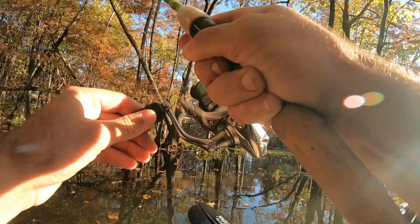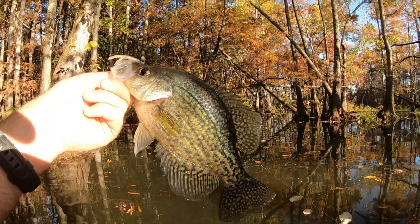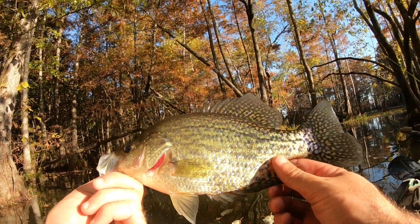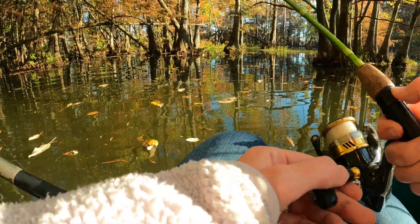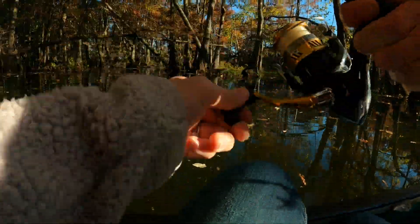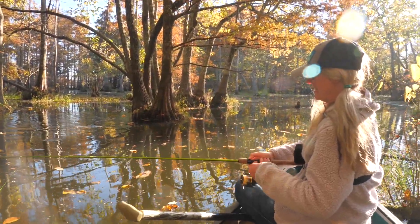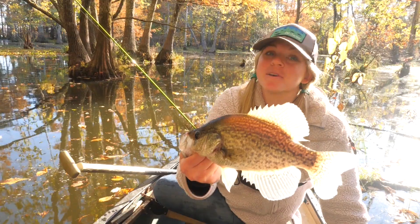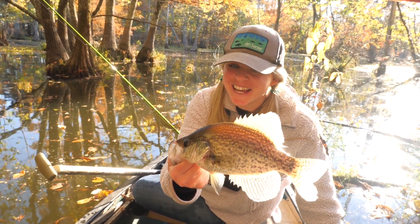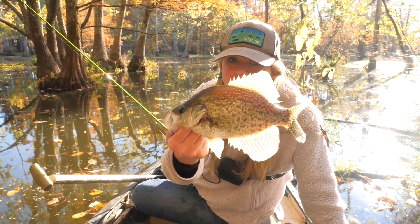Oh, another big one! Another good one — oh, that's a nice fish. There's my second keeper crappie of the day, another one on that little one-and-a-half inch tube. That makes three keepers so far — there are definitely some good ones in this little spot. There we go — oh my gosh, JJ, that is another nice one! Oh, she flipped him right in the boat — we are catching nothing but slabs right now. That is so exciting and that fish is definitely bucket worthy.